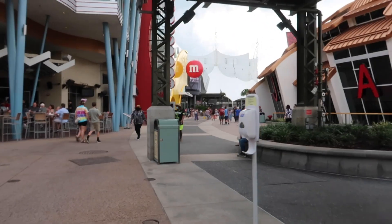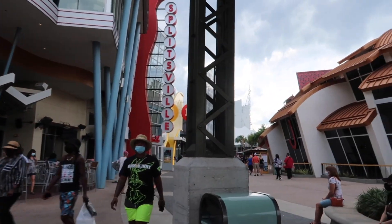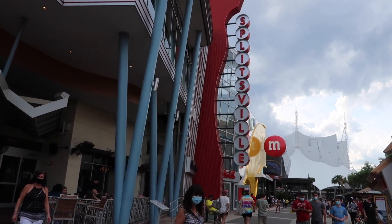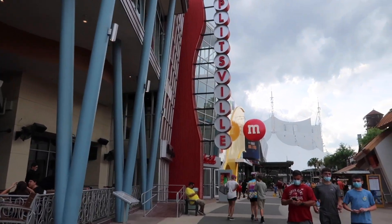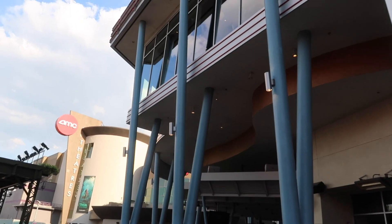I am going to be posting a separate M&M store video — we're actually coming up on it right now — because I really want to take a closer look at the store. There's a lot of really cool merchandise inside, so I'll make sure to have that video link down below when it goes up if you'd like a more detailed review. Just finished up at M&M and we're now heading right here next to Splitsville.